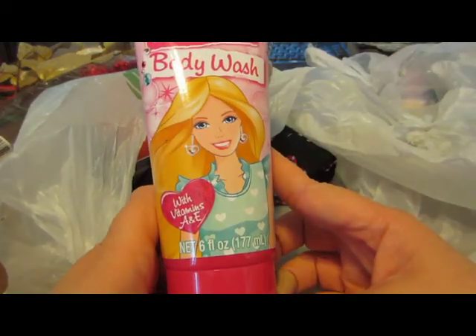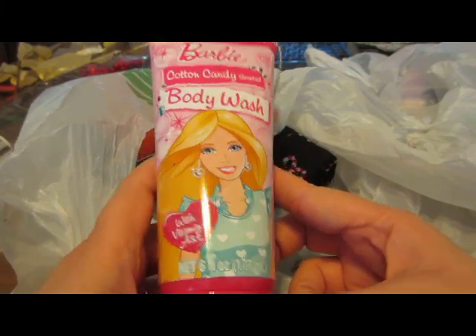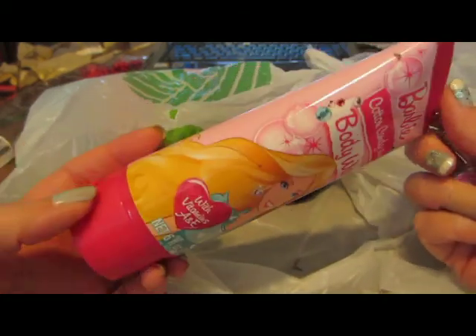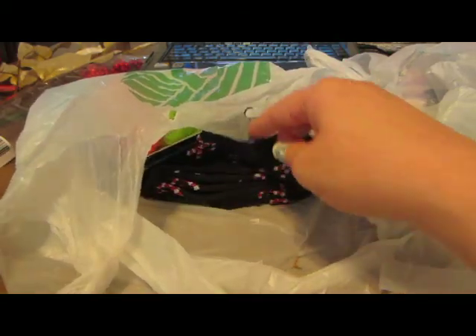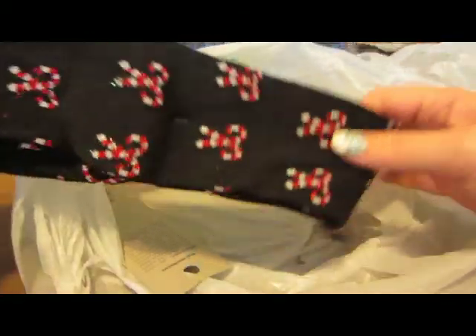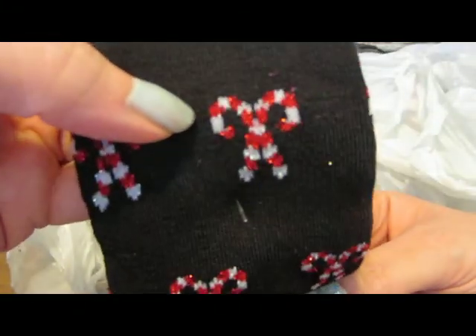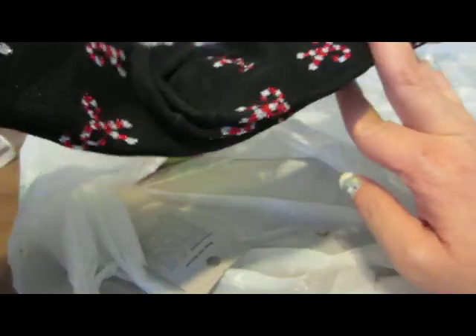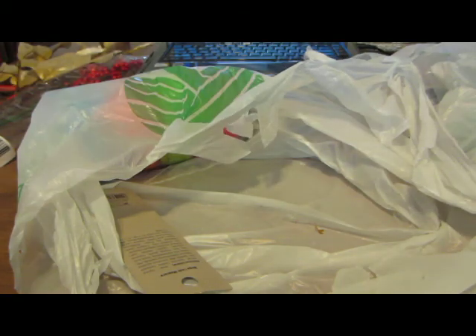I have a Barbie body wash. There's someone who is not a child but loves cotton candy scented anything, and this body wash is cotton candy scented. I bought it for this person and I'm hoping they appreciate that it's cotton candy scented. I also got these really cool socks — they are so cute. The candy canes on them are sparkly and glittery. They're black with red and white candy canes — the candy canes really pop. They're knee-high socks, so hopefully the person I put them in their stocking will like those too.